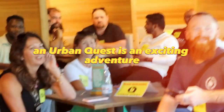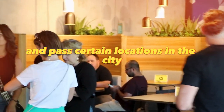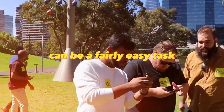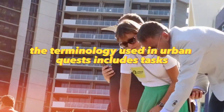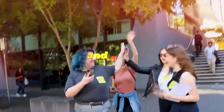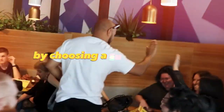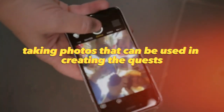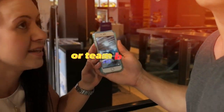An urban quest is an exciting adventure in which participants must solve tasks and pass through certain locations in the city. Organizing an urban quest in your own city can be a fairly easy task. The terminology used in urban quests includes tasks, locations, objects, and answers. You can develop a plan by choosing a suitable location, gathering information about the objects on site, and taking photos that can be used in creating the quests. Urban quests can be educational, thematic, historical, or team building.